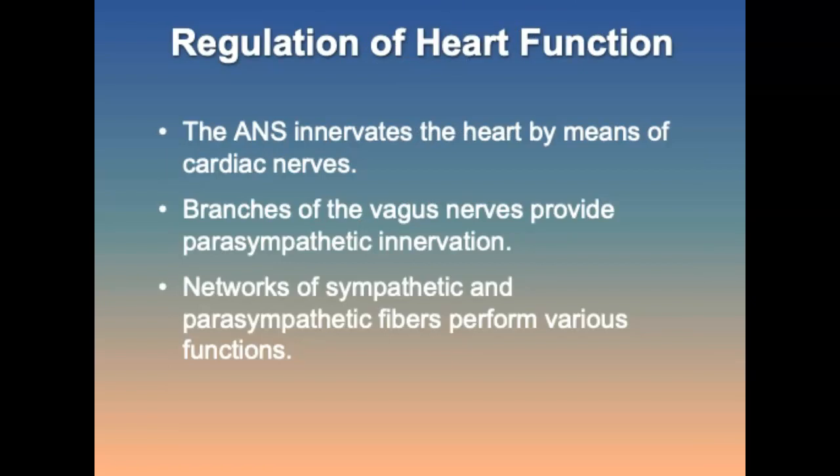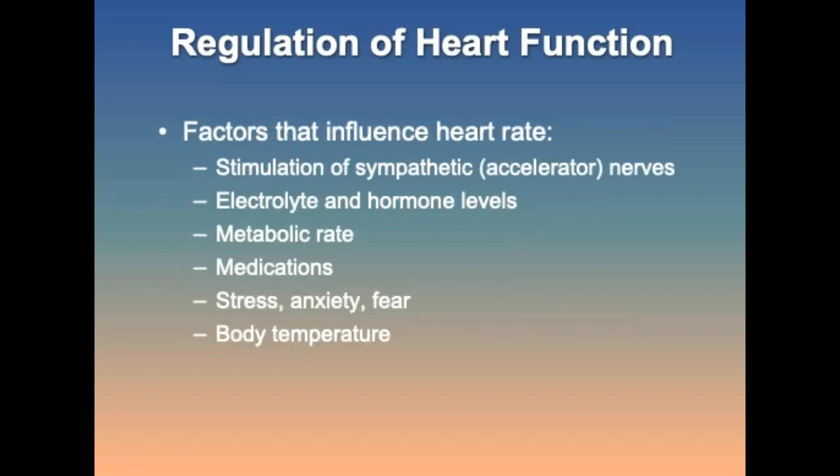Regulation of heart function: the autonomic nervous system innervates the heart by means of cardiac nerves. Branches of the vagus nerves provide parasympathetic innervation, and networks of sympathetic and parasympathetic fibers perform various functions. Factors that influence heart rate include stimulation of the sympathetic nerves, electrolyte and hormone levels, metabolic rate, medication, stress, anxiety and fear, and body temperature.